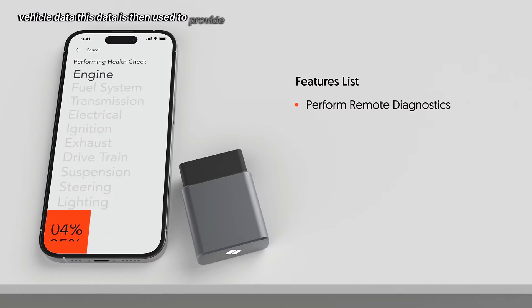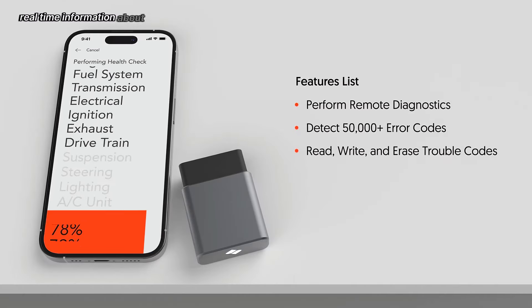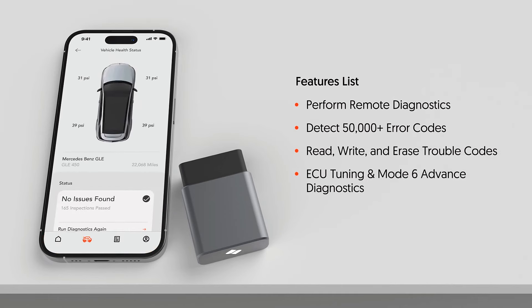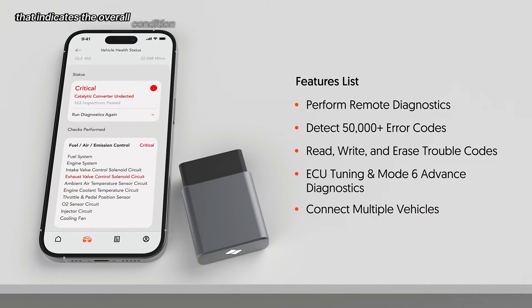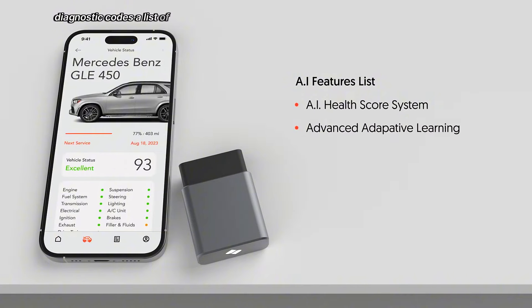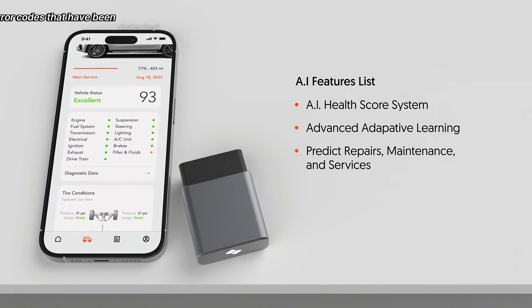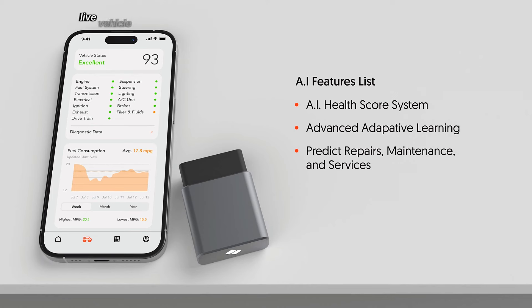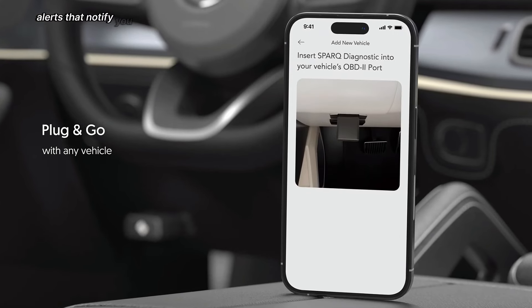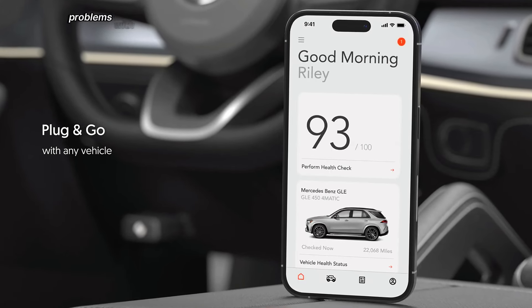This data is then used to provide real-time information about your car's health, including a vehicle health score — a numerical rating that indicates the overall condition of your car — diagnostic codes, a list of any error codes detected in your car's systems, live vehicle status with real-time information about your car's engine, transmission, brakes, and other components, and abnormal notifications that alert you of any potential problems.